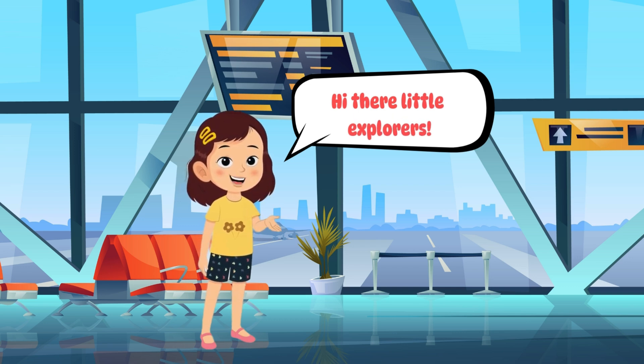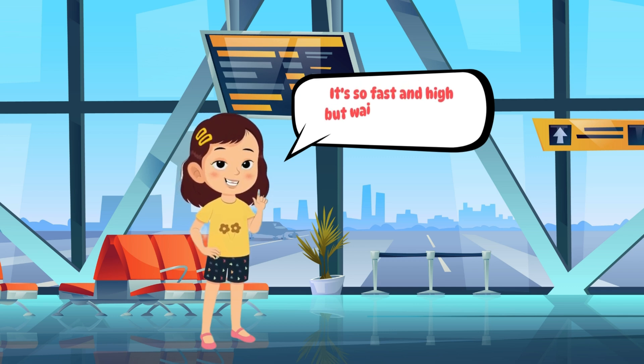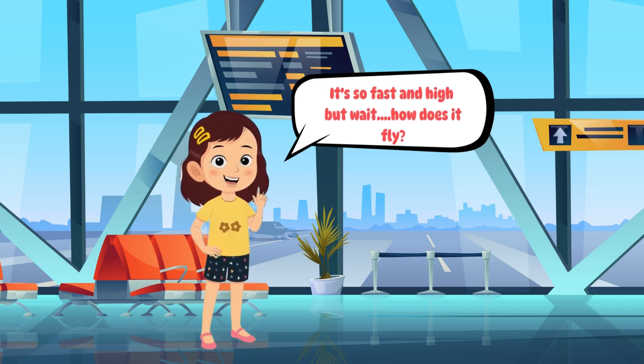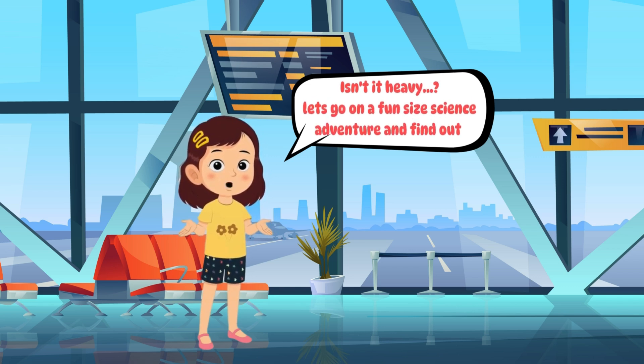Hi there, little explorers! Have you ever seen a big airplane flying way up in the sky? It's so high and so fast. But wait, how does it fly? Isn't it heavy? Let's go on a fun science adventure and find out: why do planes fly?